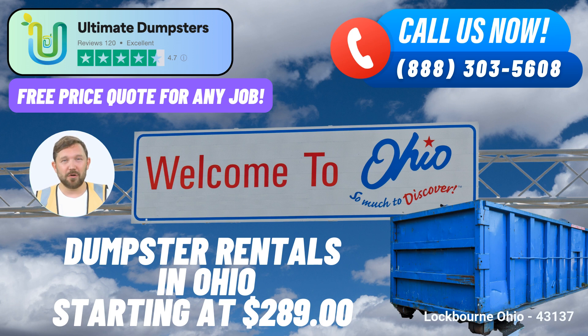Ultimate Dumpsters offers an extensive range of dumpster sizes to cater to various project scopes, from the compact 10-yard option to the substantial 40-yard container, each size designed to accommodate specific waste disposal needs. The 10-yard dumpster, with dimensions of approximately 12 feet long, 8 feet wide, and 3.5 feet high, is ideal for small-scale projects like home renovations and yard waste removal.